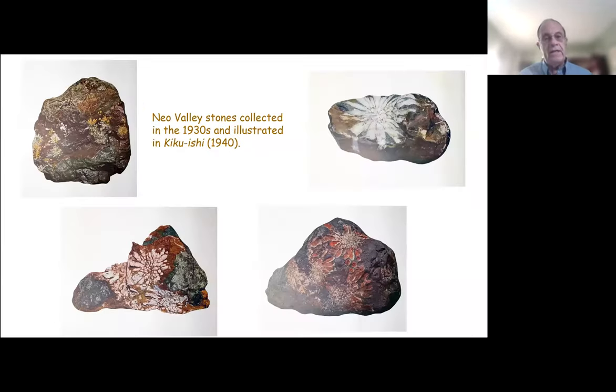In 1940, a publication — a series of plates — was published called Kiku Ishii, showing typical stones found back in the 1920s and 1930s, almost 100 years ago. These are all natural chrysanthemum stones as found. They haven't been carved or polished, as that came in later.